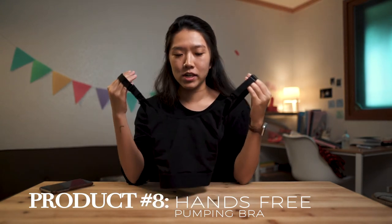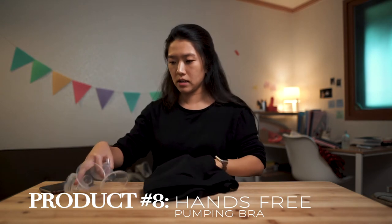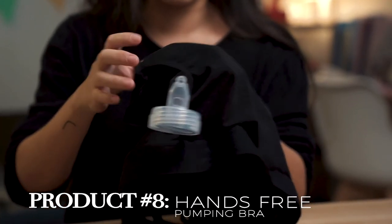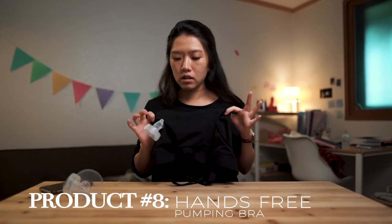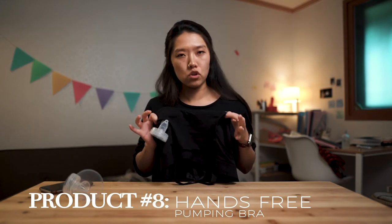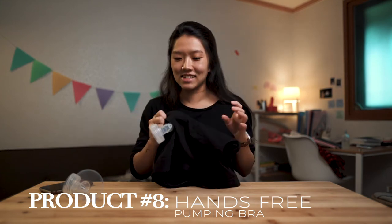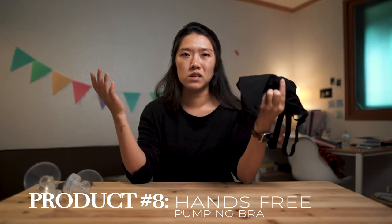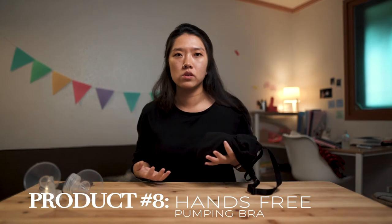This is not the same bra as before — it's a hands-free pumping bra. It has these overlapping holes where you can slip in the flange, and your nipple goes in here. Then your hands are free while you're pumping, so you can do things like text your friends or drink water. I wish I'd had it when I first started pumping, because it's so annoying having your hands tied up holding bottles.